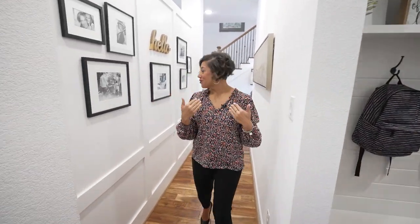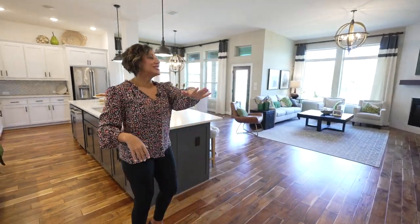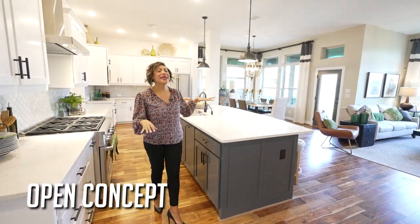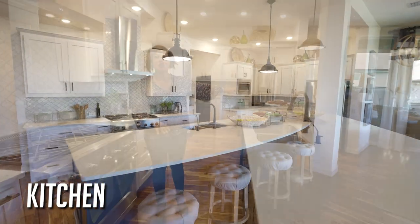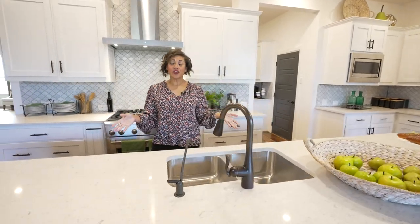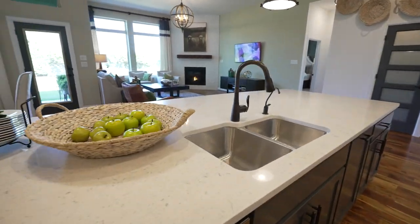Heading back through this space gives you an amazing view of the main living area. It just opens up — you have an entire open-concept living area with an amazing huge island. I'm not even sure how many chairs you can fit around this space; probably five or six, which is kind of unheard of. Normally it's two to four.